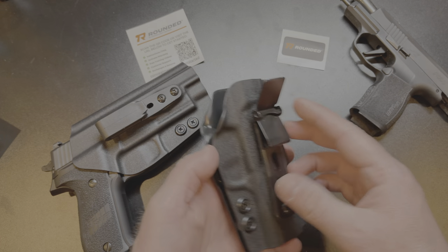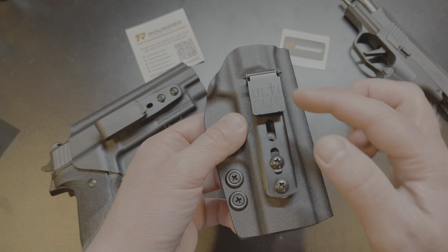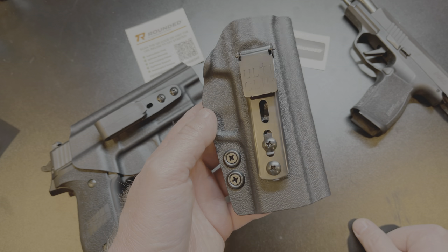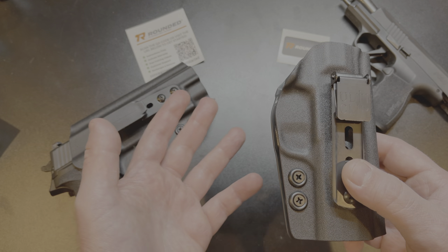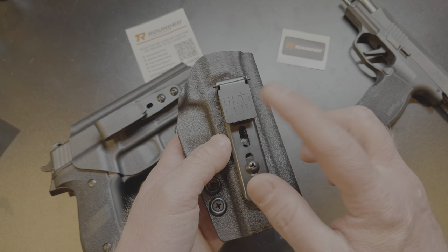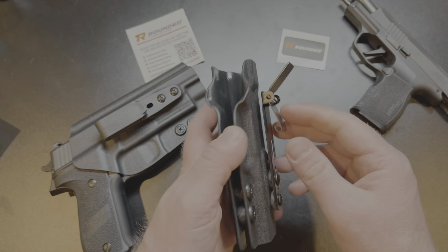Now let's move on to the second holster — this one is for my Sig Sauer P365, and it has the Ulti-Clip on it. I've been getting into working out a lot lately, so I've been wearing joggers and sweatpants, and neither of those are accommodating for carrying a gun. The Ulti-Clip was designed to fix that.